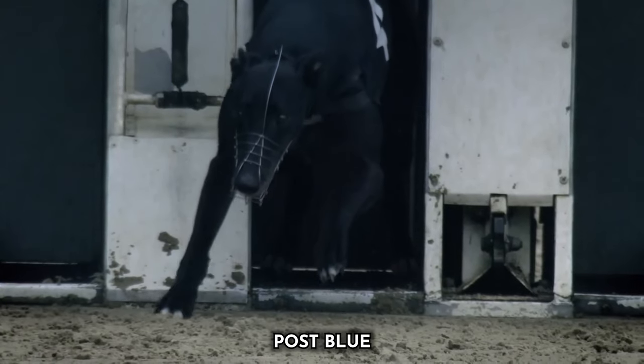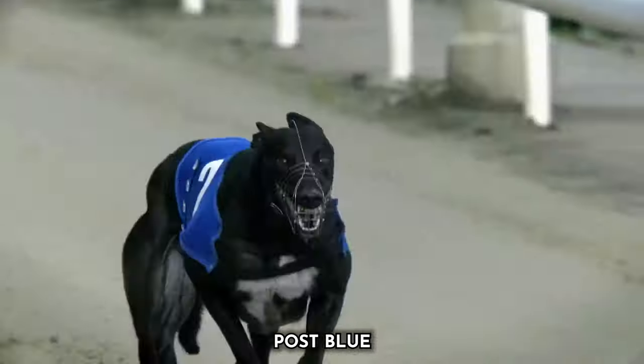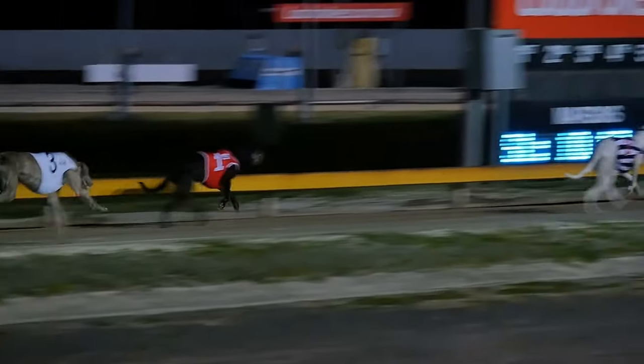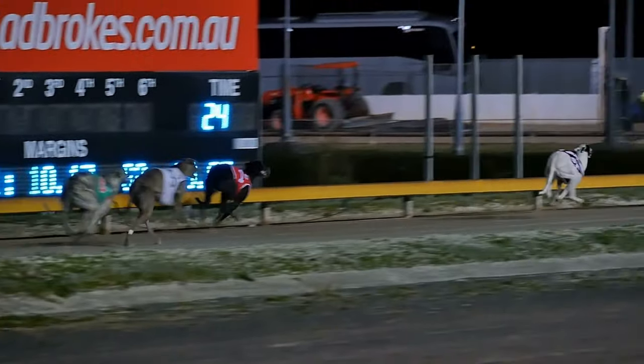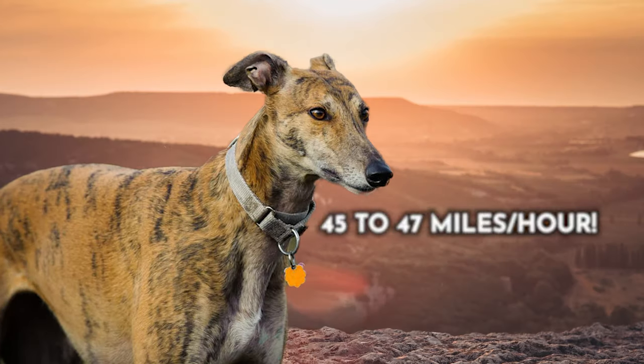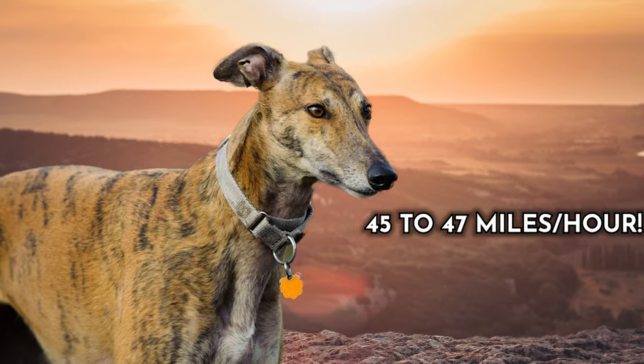Beyond physical traits, Greyhounds have a strong prey drive and an uncanny ability to focus during high-speed chases, which contributes to their unmatched sprinting capabilities. All these elements come together to make the Greyhound the fastest dog breed in the world, a true marvel of canine athleticism. On average, the Greyhound has a top speed of 45 to 47 miles per hour.